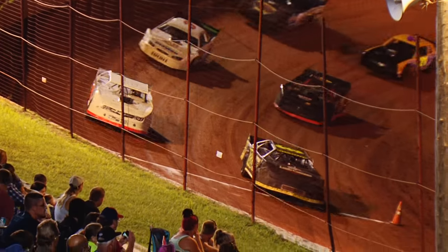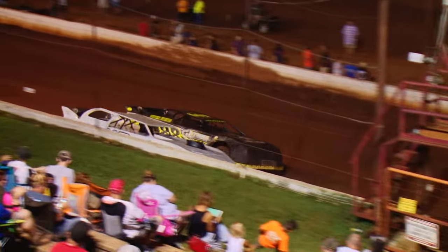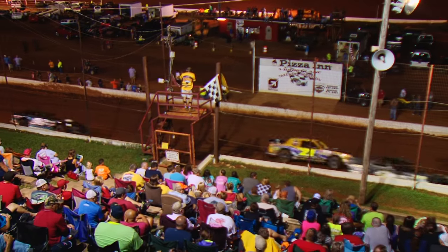All right, folks, here we go. The field gets the one-to-go signal from flagman Bruce Kaler. The 20-lap Superstock feature: Brad Davis and Eddie Stewart on the front row.